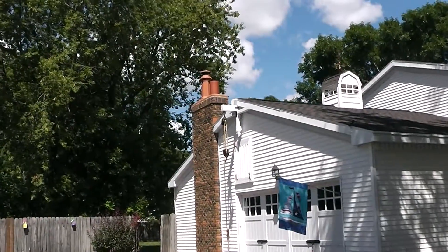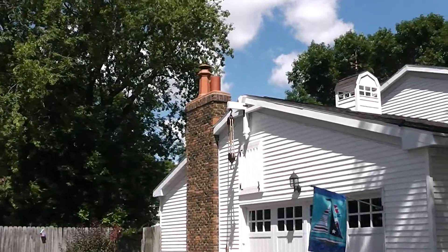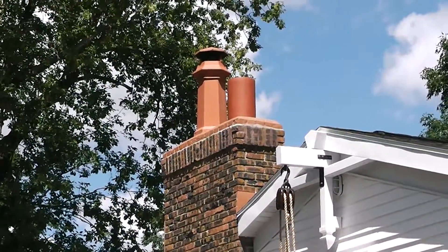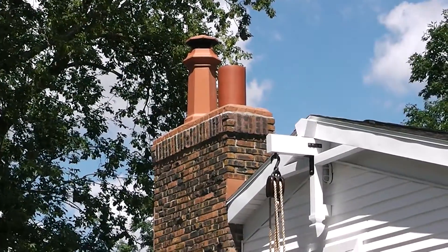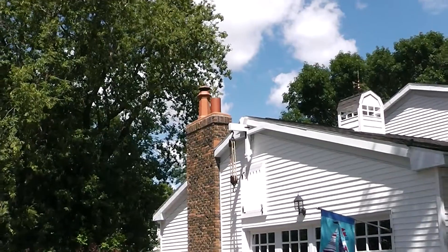New chimney tops. The one in front was only $40 from Menards, but the willow from Superior Clay is about $1,200 — 130 pounds. It's just clay.